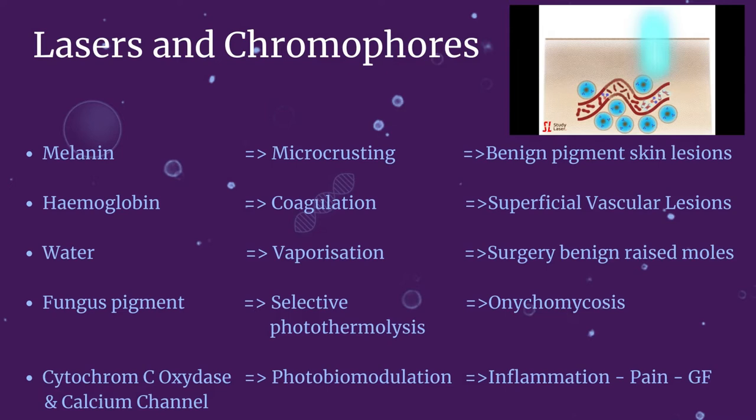It is also worth mentioning laser treatment for toe fungus. The fungus leaves a pigment which becomes the chromophore that lasers target through selective photothermal lysis. The heat kills the fungus in the infected cells without burning the healthy tissue around. The other cellular chromophores used for pain management in laser therapy and wound healing are the cytochrome C oxidase in mitochondria and cellular calcium channels. The medical terminology for those cellular reactions is called photobiomodulation.